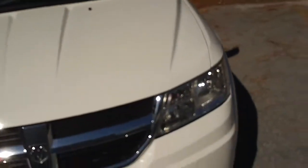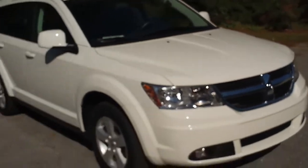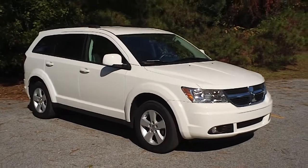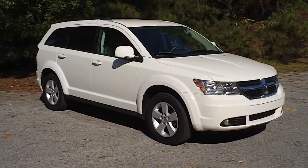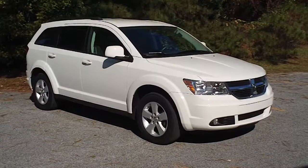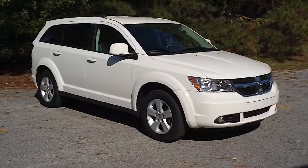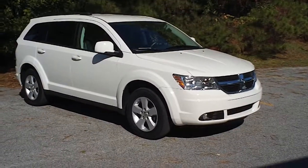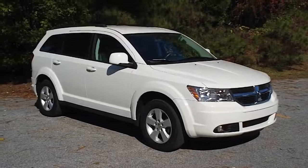Just a very nice 2010 Dodge Journey SXT here at Eiffel Chrysler Jeep Dodge. If you have an interest in this beautiful car, I encourage you to contact any of the professional sales staff here. The number to call is 843-669-1881, or you can visit the website at www.EfordCJD.com for more information. Thank you.